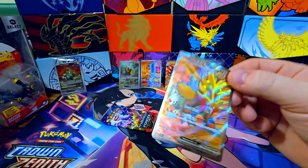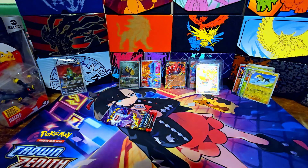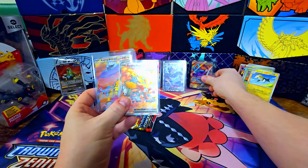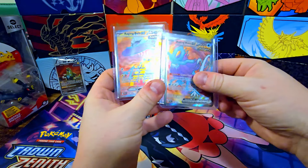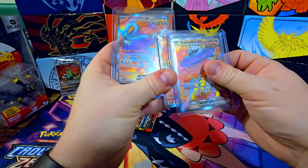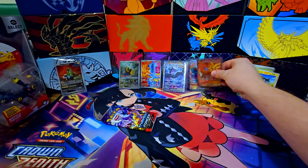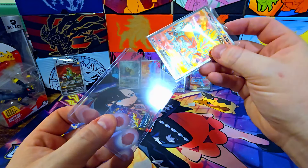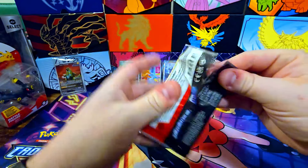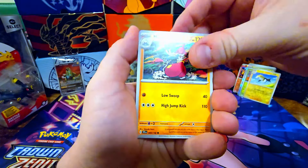So we got all three of them already — Walking Wake, Gouging Fire, and Raging Bolt! And actually I have Raging Bolt sitting right here, which is kind of funny. All three of them have that same kind of background. Do any of these go together? I don't know, maybe they connect a little bit. Very cool that we got all three — that's a good booster bundle right there, two heavy hitters: Walking Wake and a Gouging Fire.